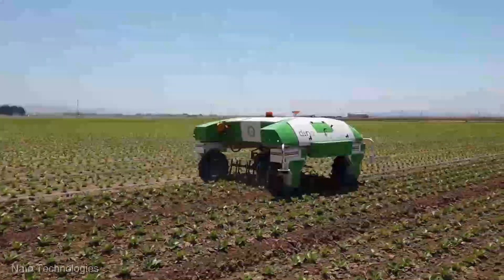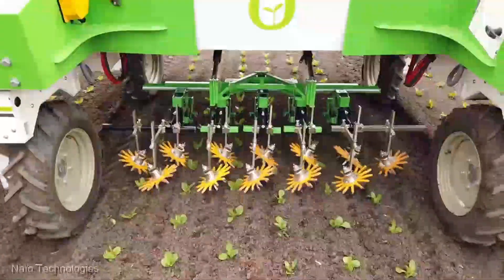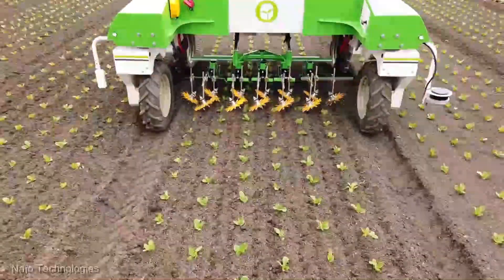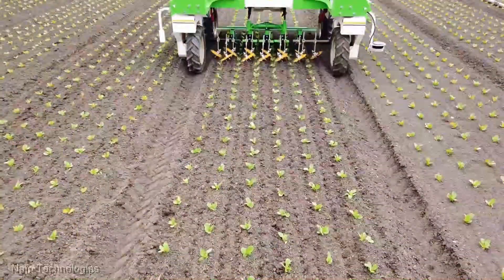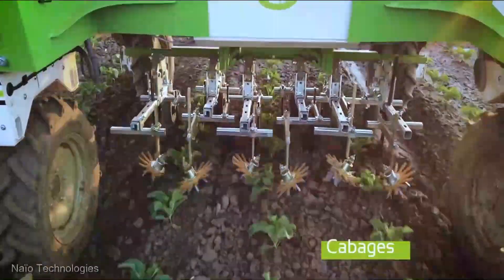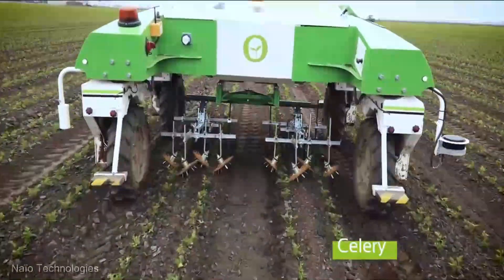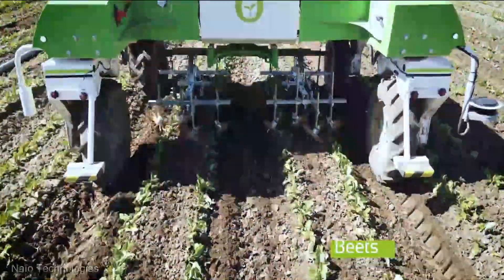Picture yourself out in your garden — the sun's shining, the birds are chirping — and there's Dino, your trusty robotic companion, gracefully gliding through your garden beds, effortlessly zapping away those bothersome weeds. No more back-breaking hours under the scorching sun. Dino boasts cutting-edge AI technology that enables it to identify and target weeds with surgical precision. Say goodbye to accidentally pulling out your precious plants — Dino knows the difference.